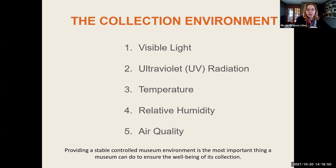When we speak about the collections environment, there are a variety of factors. The ones I'll focus on today are arguably the most critical: visible light, ultraviolet radiation, temperature, relative humidity, and air quality. UV is the component of sunlight that causes sunburn — a higher energy wavelength that can be quite damaging for collections. Providing a stable museum environment is, hands down, the most important thing a museum can do to ensure the wellbeing of its collection.